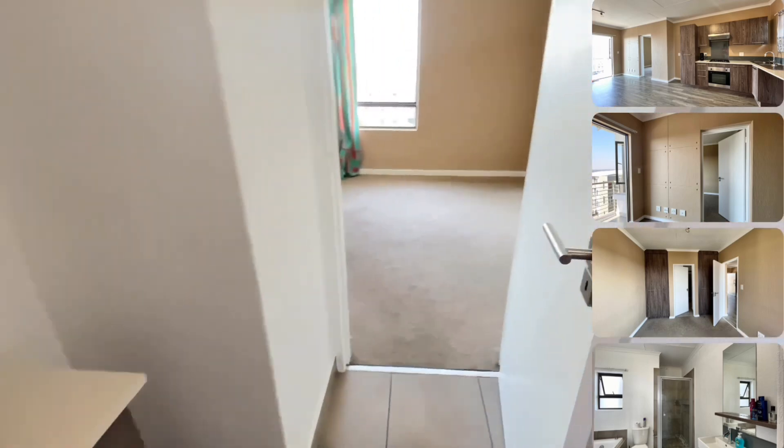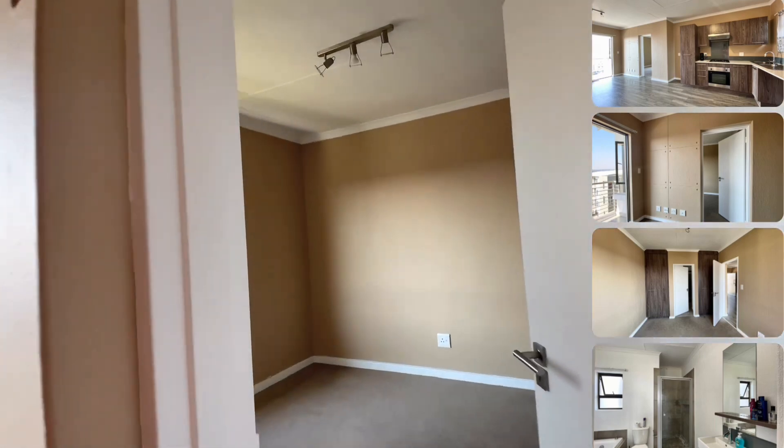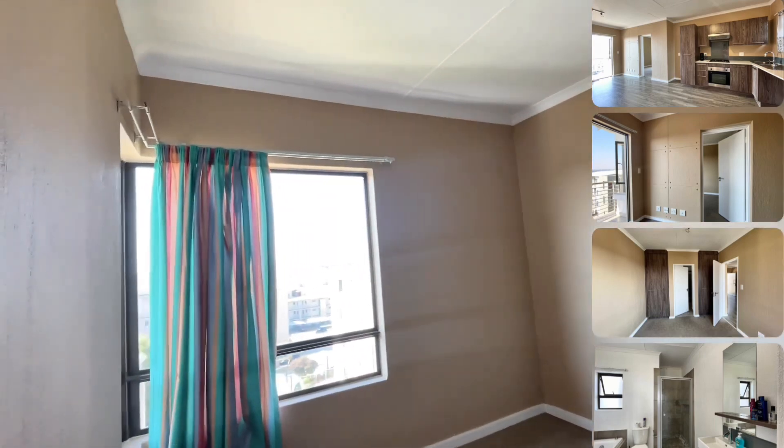The apartment features energy-efficient designs, including laminate wooden floors and quad-stone tops.